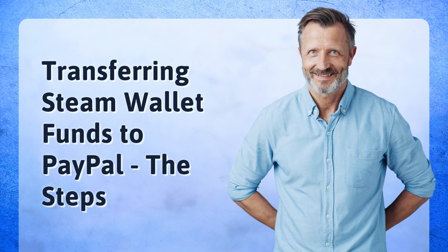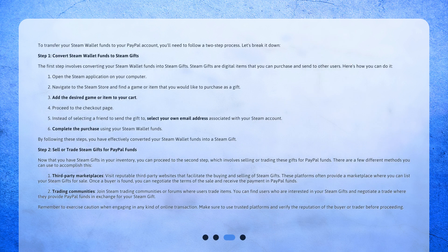Transferring Steam Wallet Funds to PayPal – The Steps. To transfer your Steam Wallet Funds to your PayPal account, you'll need to follow a two-step process. Let's break it down. Step 1: Convert Steam Wallet Funds to Steam Gifts. The first step involves converting your Steam Wallet Funds into Steam Gifts.